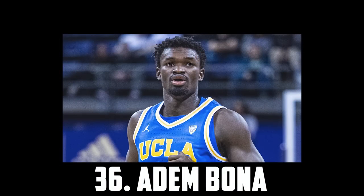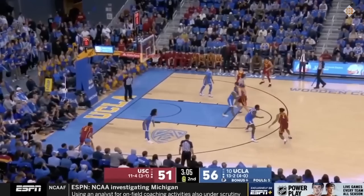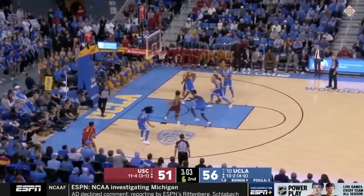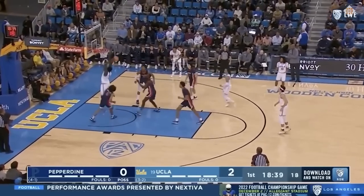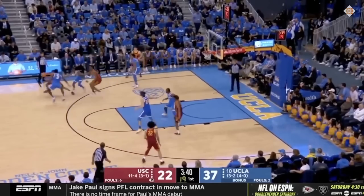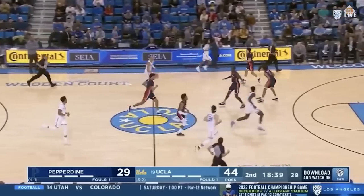At 36 I have Adam Boner, the 6'10 freshman out of UCLA. Boner is a phenomenal athlete who can protect the rim and just outwork the opposition. However, he is strictly a play finisher at the moment and struggled with fouls, so I could see him returning to boost his stock for the 2024 draft. But for now, if he stays in, I have Adam Boner at 36.